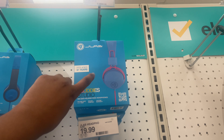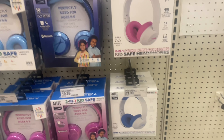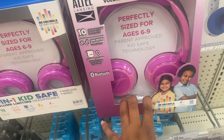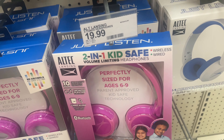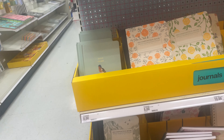This one is also a two-in-one kids-safe volume-limited headphone — wireless and wired. This one is $19.99 here.